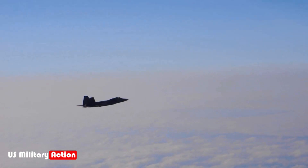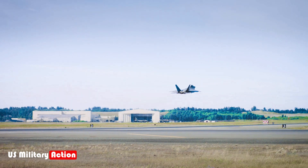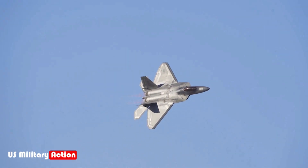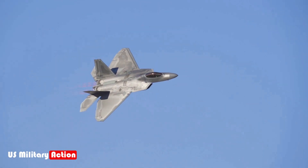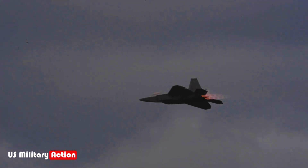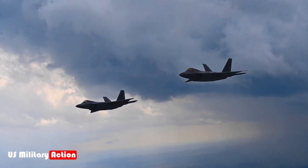Stealth like no other. What sets the F-22 apart from other fighter jets is its advanced stealth technology, which makes it nearly invisible to enemy radar. The Raptor's radar cross-section is incredibly small, comparable to the size of a small bird, or even a marble, making it extremely difficult to detect.